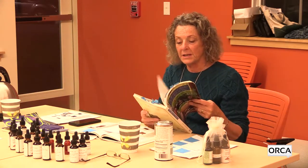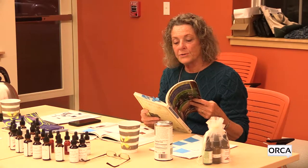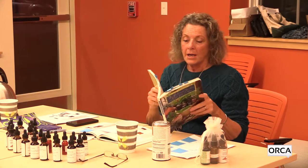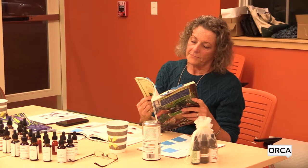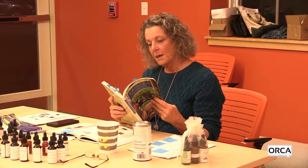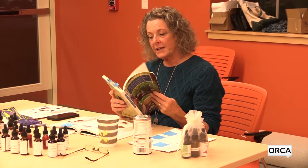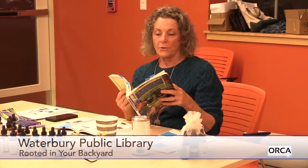Elecampane is an interesting plant you see growing in late summer. It looks like daisies from a distance and grows in fields. It has inulin in it, which is really good for your lungs — it's a mild expectorant.